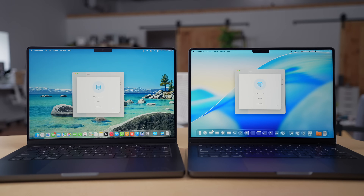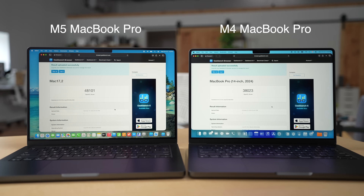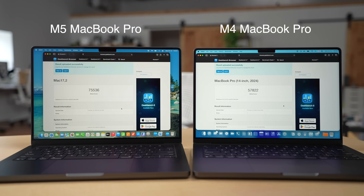The M4 model I have for comparison is essentially the same specs but with slightly more SSD storage at one terabyte, which I recommend if you're planning to keep this machine for a while — that storage can fill up quickly. Every other spec is the same: 10-core GPU, 10-core CPU, 16GB of RAM. I ran some benchmarks with Geekbench and the Blackmagic disk speed test, and we're getting pretty much what we expected: modest gains in the GPU department and in single-core and multi-core scores.